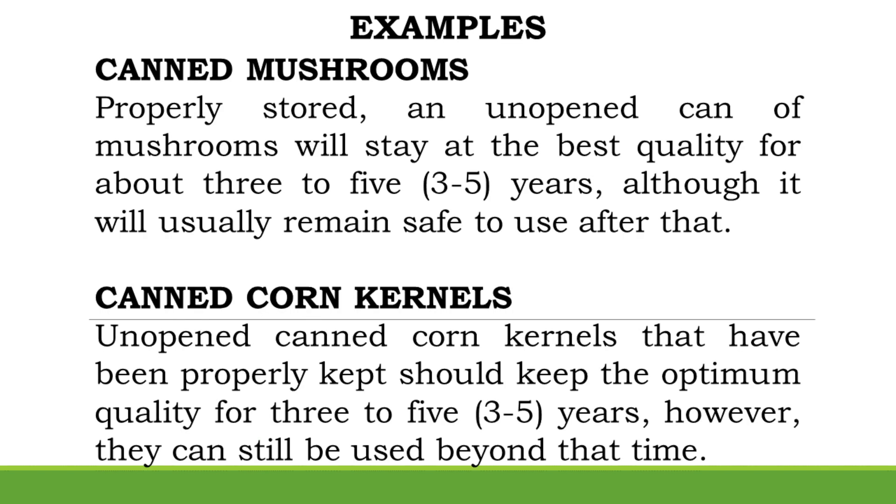Canned Mushrooms: Properly stored, an unopened can of mushrooms will stay at best quality for about 3–5 years, although it will usually remain safe to use after that. Canned Corn Kernels: Unopened canned corn kernels that have been properly kept should maintain optimum quality for 3–5 years, however they can still be used beyond that time.